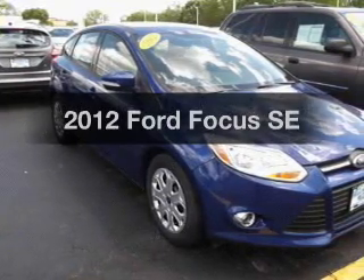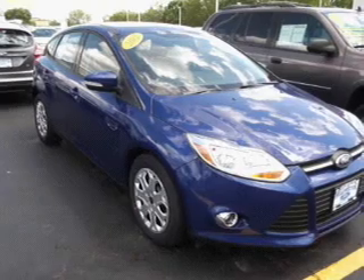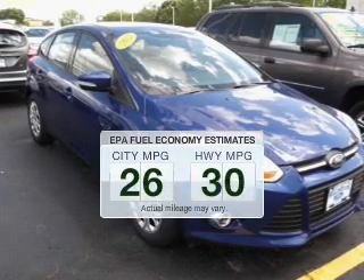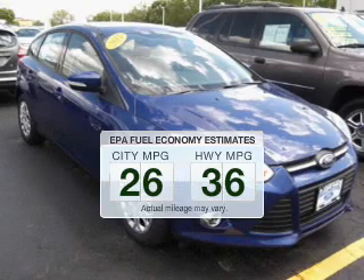Presenting the 2012 Ford Focus. If you're looking for a first-rate auto, this one could be yours today. Better gas mileage means better long-term driving, and this ride delivers with a great low-wheel consumption rate.